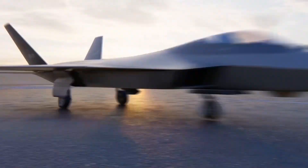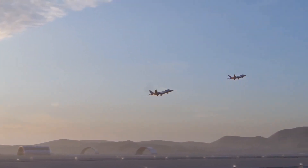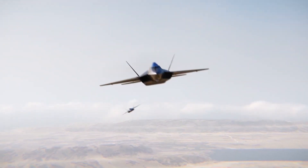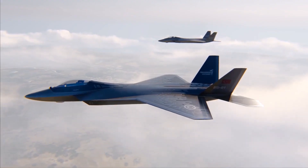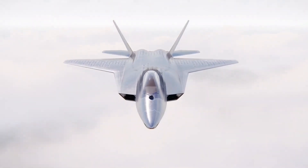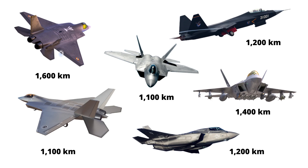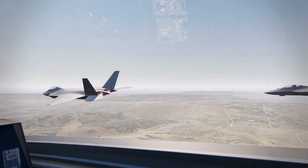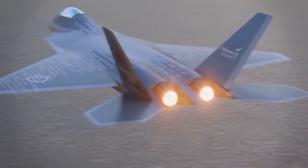Prototypes of TFX will be flown by two General Electric F-110 afterburning turbofan jet engines, the same engine used in the F-16. The production variant will be powered by a locally developed engine. The power plant enables the fighter jet to fly at a maximum altitude of 55,000 feet. It will have a top speed of Mach 1.8 and a combat radius of 1,100 kilometers. Some information such as supercruise speed, internal fuel, payload, and internal weapon bay details is not available in the public domain.